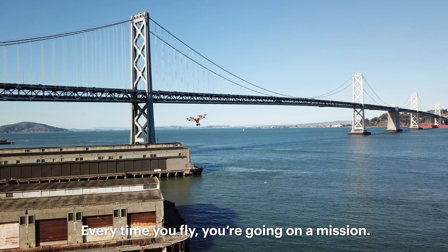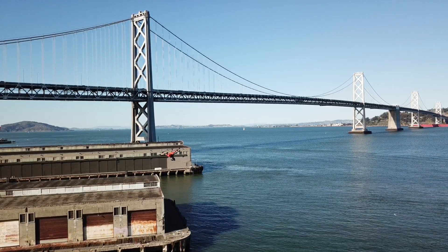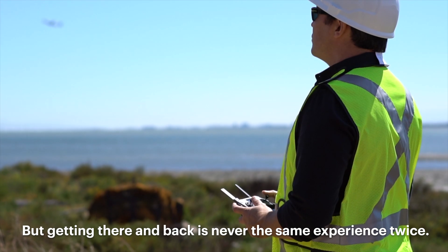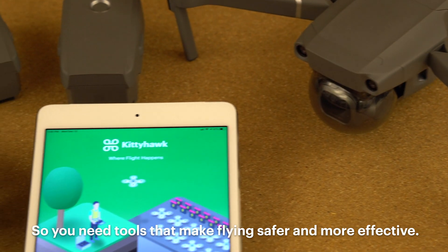Every time you fly you're going on a mission and when you're on the job the stakes are even higher. But getting there and back is never the same experience twice so you need tools that make flying safer and more effective.